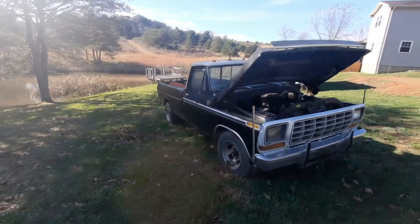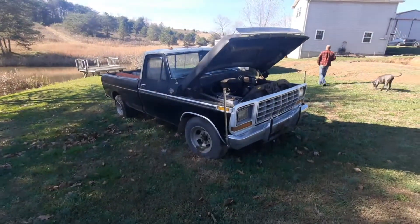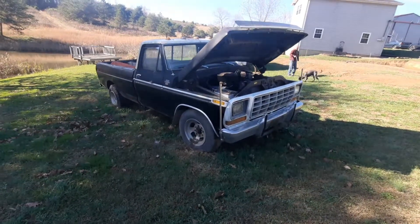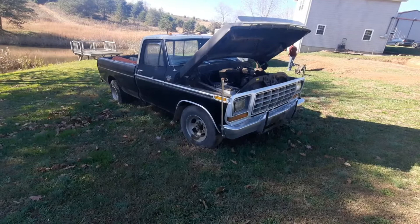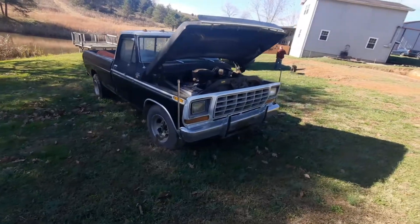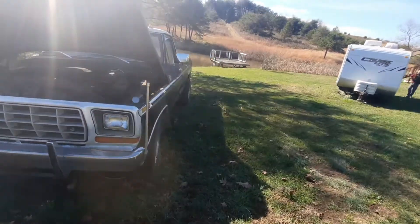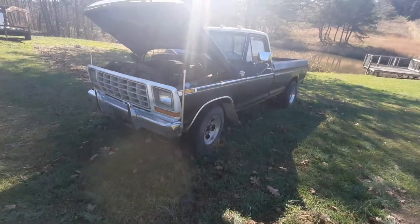Hey guys, Junk Car Will here, just out cruising the back roads like always, looking for another video. I ran onto this super nice guy out here — I really admire his truck. This was his dad's truck, and that's why I'm talking about vehicles that are emotional. They bring back stories, they bring back people.